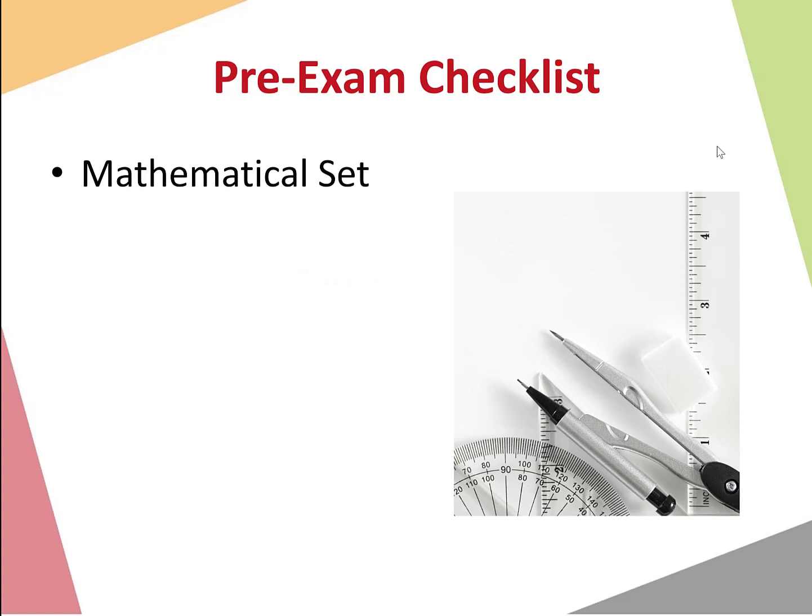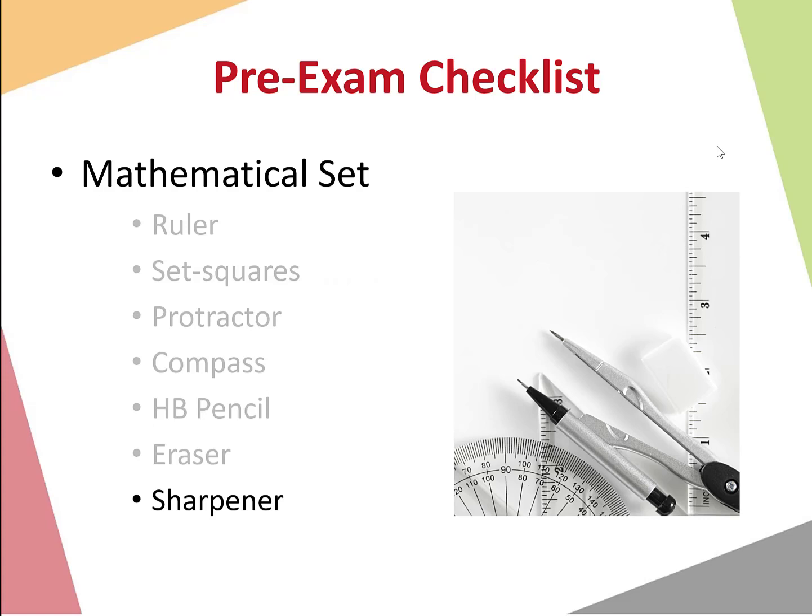The first thing to remember is to bring a mathematical set into the exam. These can be bought as one box in a shop and should contain: a small ruler, set squares, a protractor for measuring angles, a compass, an HB pencil, an eraser, and a sharpener. These are normally used for geometry questions — mainly Paper Two for Leaving Cert students — but I'd recommend bringing it both days. Junior Cycle students, make sure you have your mathematical set for your one paper also.